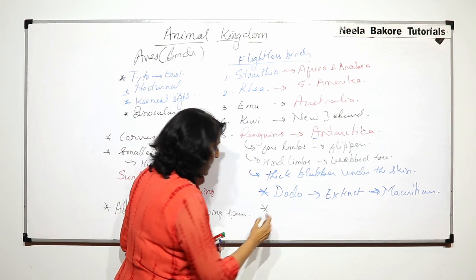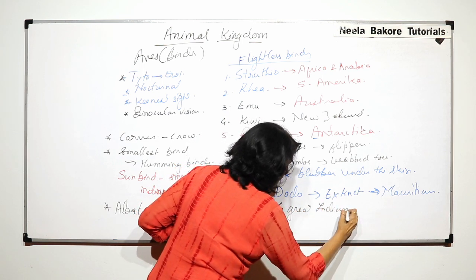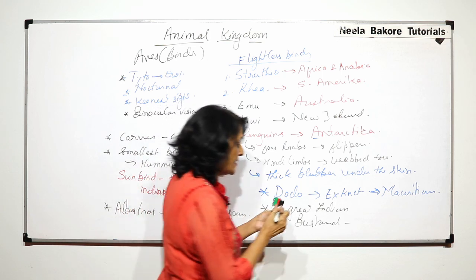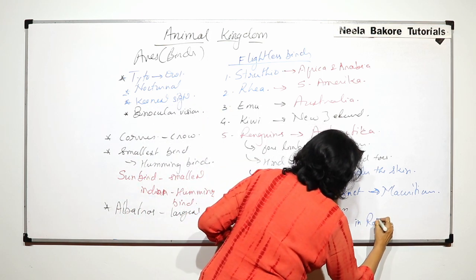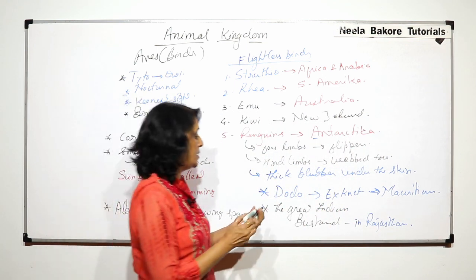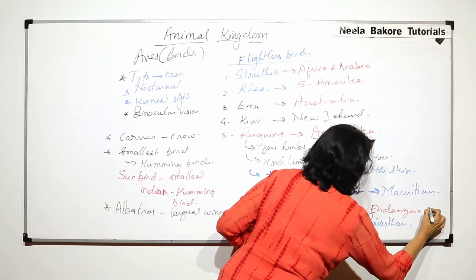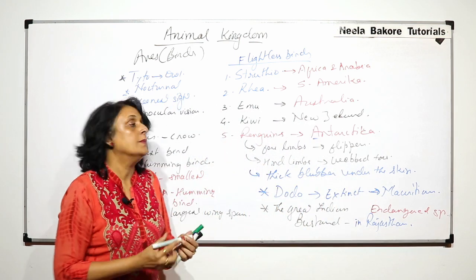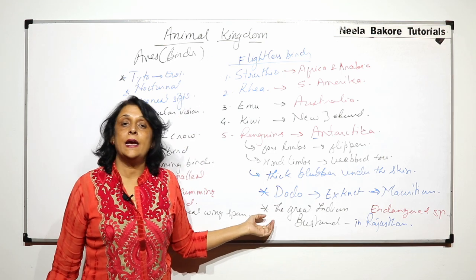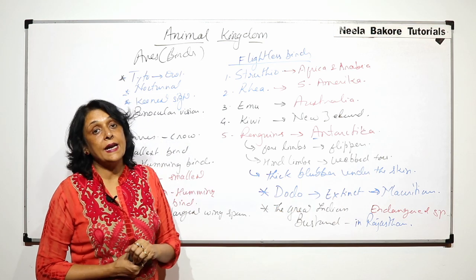Another example is the Great Indian Bustard. It is a bird found in the Rajasthan area, and it is an endangered species. So there are some birds which got extinct like Dodo, and the Great Indian Bustard is an Indian bird found in the desert area of Rajasthan that is endangered.